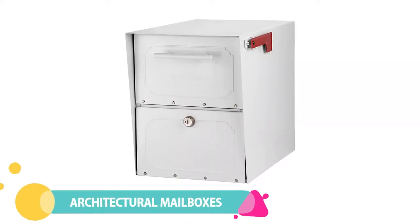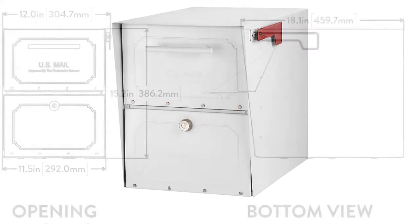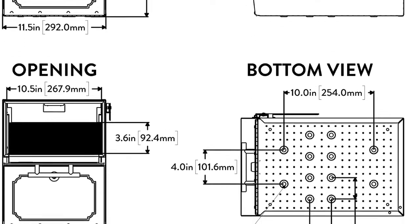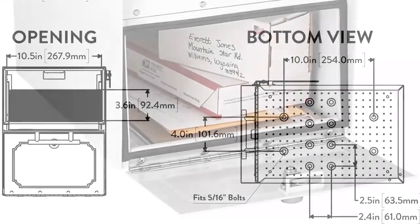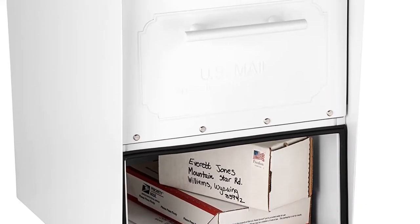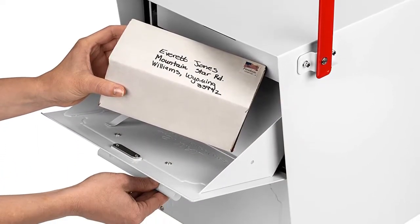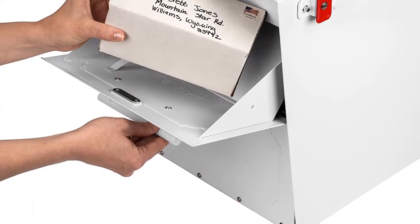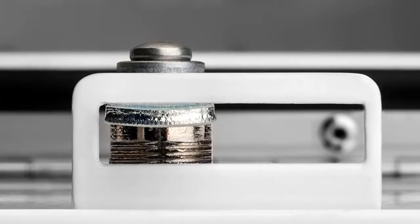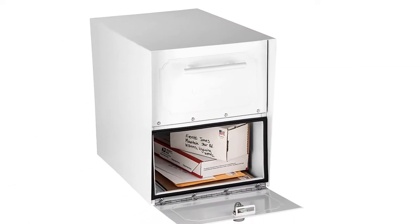Number 1: Architectural Mailboxes. If you regularly get a large number of mail or multiple packages, you'll appreciate this oversized option from Architectural Mailboxes. This USPS-approved mailbox measures 18 inches deep, 15 inches high, and 11.5 inches wide, making it spacious enough to hold letters, magazines, and multiple small packages. The fold-down delivery door and the locking retrieval door both feature rubber seals to keep the rain out and the mail dry. You can mount this large-capacity mailbox to the top of a column or pilaster, or mount it to a standard 4 inch by 4 inch post using an adapter plate.